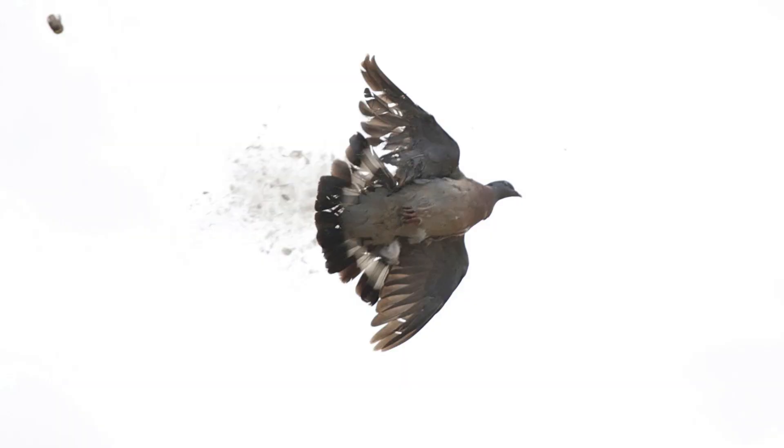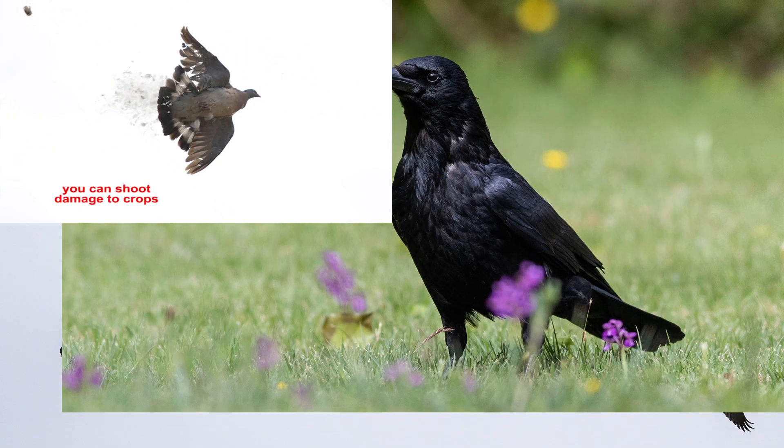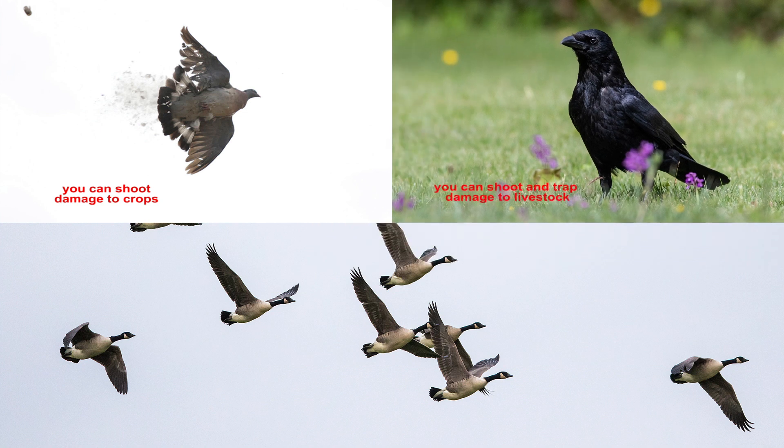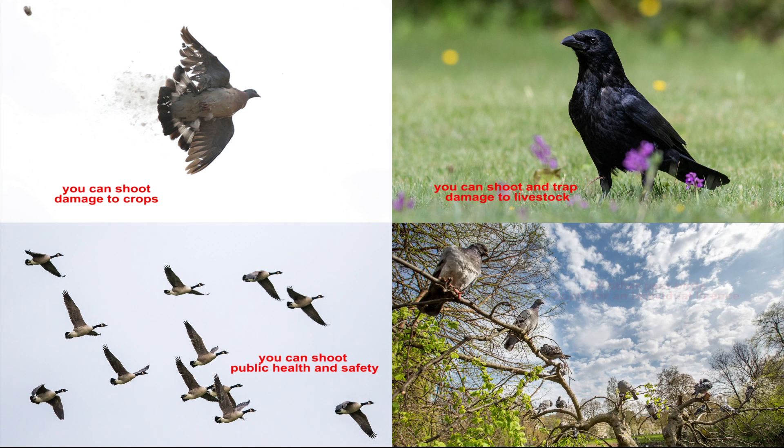Here is where we are today on general licences. Wood pigeon — you can shoot in order to prevent damage to crops. Carrion crows — you can shoot and trap in order to prevent damage to livestock. Canada goose — you can shoot for public health and safety. All the other pest birds, including the 13 we were allowed to shoot in April, we are not allowed to shoot now unless we apply for an individual licence. There is a link for that in the description below.